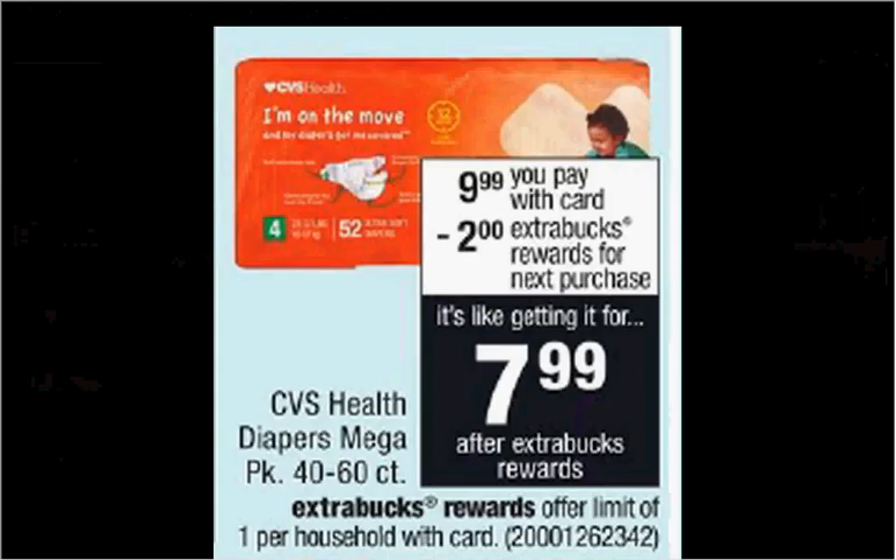CVS Health Wipes Mega Pack — the 40 to 60 count — is on sale for $10. When you purchase one, you'll get $2 back as an extra care buck. Without a coupon needed, $8 is a pretty good deal.